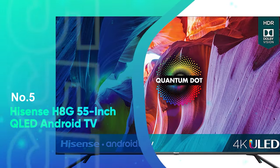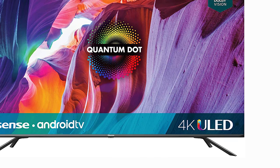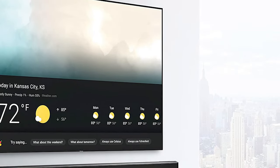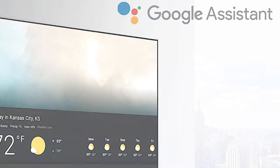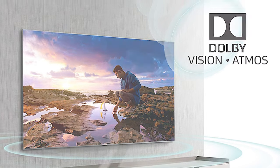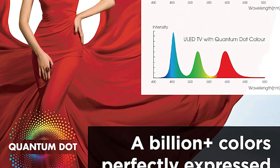Number 5: Hisense 88G 55-inch QLED Android TV. The 55H8G from Hisense uses the Android TV operating system to deliver a reliable smart TV experience at an affordable price. The voice-enabled remote uses the integrated Google Assistant feature for hands-free control over your TV, and you can either download the Alexa app or connect the TV to an external Amazon Echo speaker to use the Alexa virtual assistant. Chromecast is also built-in, allowing you to share your smartphone or tablet screen for more ways to watch videos or view photos.